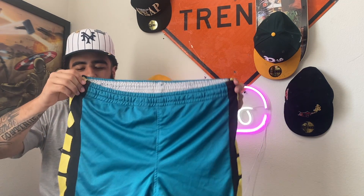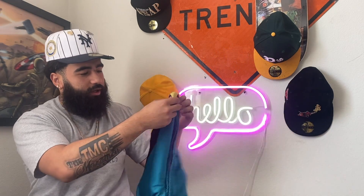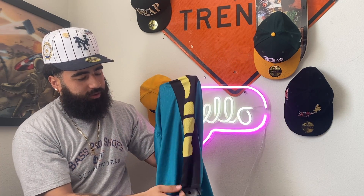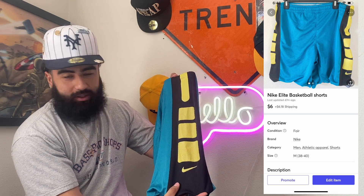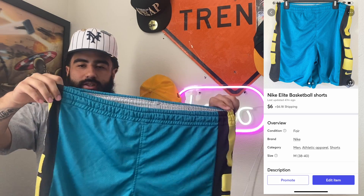The next pickup we got is going to be these Nike Basketball Elite shorts with a teal blue all over, with the yellow Nike Elite going down the side of the leg. Nike Elite shorts — you can use these for basketball, the gym, whatever you want to use these for.